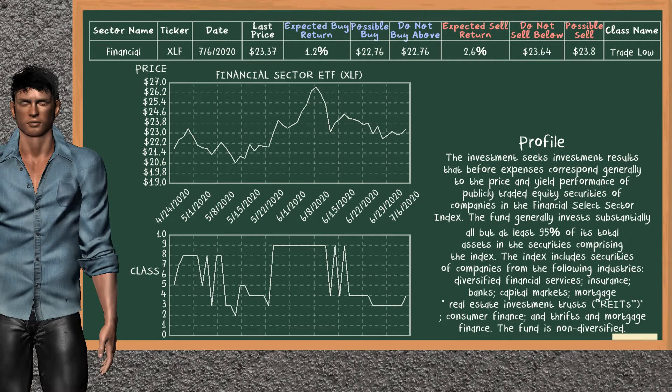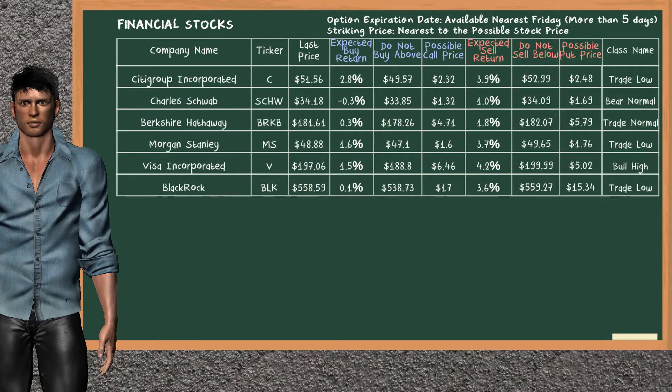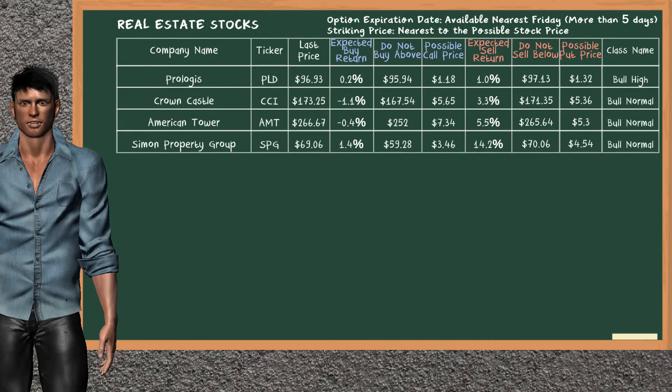Financial Sector ETF belongs to the trade low class. Today, our analysis does not list it as a suggestion to buy or sell, and there are no top opportunities to buy or sell in the financial sector. Real Estate Sector ETF belongs to the trade low class, and our analysis does not list any top opportunities to buy or sell.